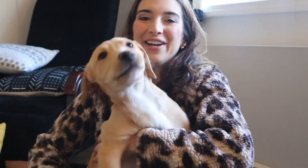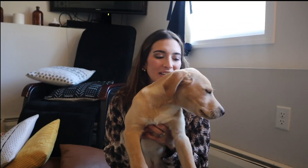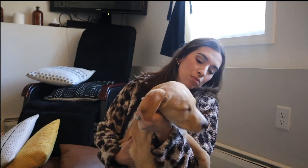All right, this is the start of the video. This is Mr. Hudson. There he is. There's Mr. Hudson. He's nine weeks old. He's a rescue. We believe he's a lab and hound mix. And he's a sweet boy.